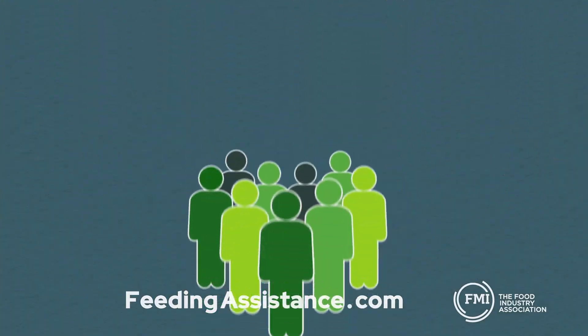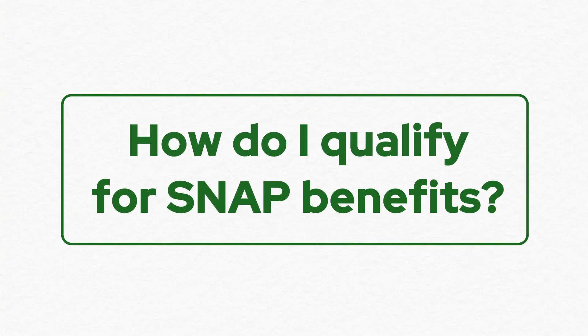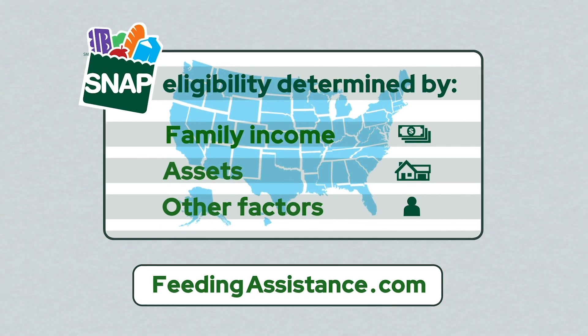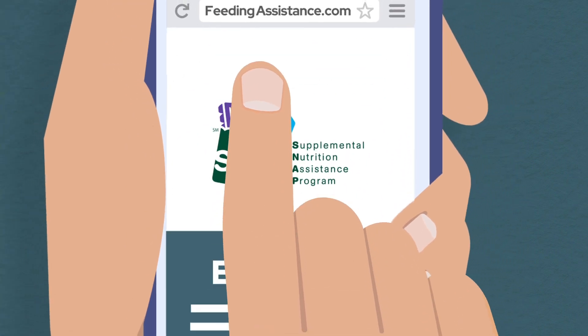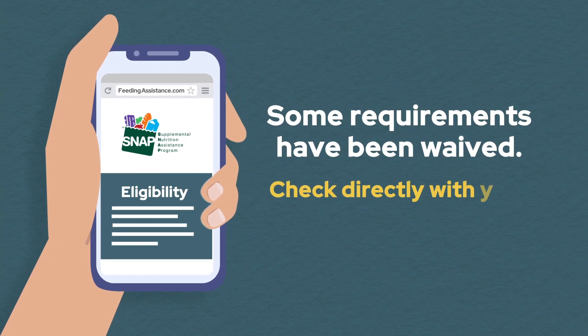If you're new to the food assistance program, you may be asking several questions. How do I qualify for SNAP benefits? SNAP eligibility and benefits are determined by a family's income, assets, and other factors. Each state has its own application process and is linked to the USDA Food and Nutrition Service website along with details about eligibility. As a result of the pandemic, some of the requirements have been waived.